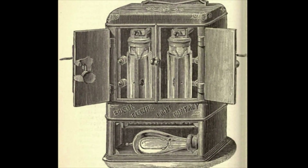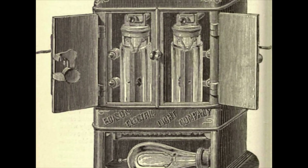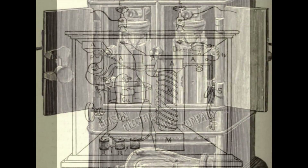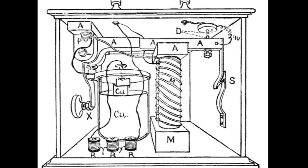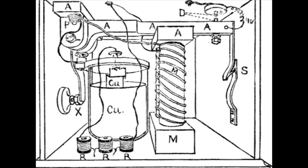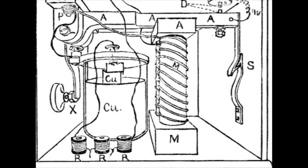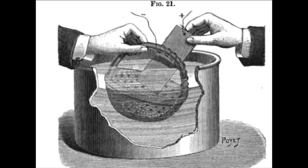Edison's first meter held a small glass jar in which two copper plates were suspended in a solution of copper sulfate. The cover of the cell was arranged so that one of the plates was easily removable by means of an insulated clamp with a thumbscrew. The other plate, which was thick and cylindrical in form, was intended to remain in the cell to allow copper to be transferred from it to the other plate via electrolysis.